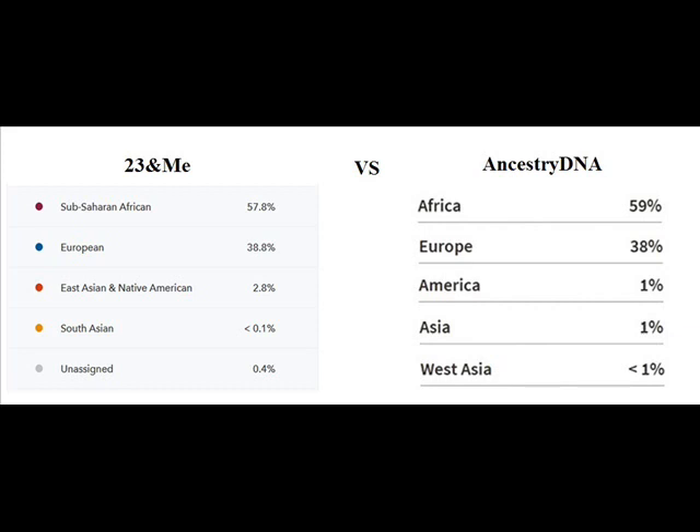Thanks for watching. I enjoyed going through these results, and they didn't vary nearly as much as I thought they would. Some people say their results are very different between services, but mine weren't all that different — other than my African DNA coming back at 57.8% instead of 59%.